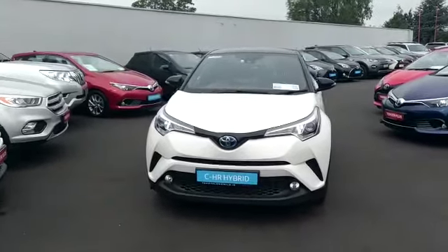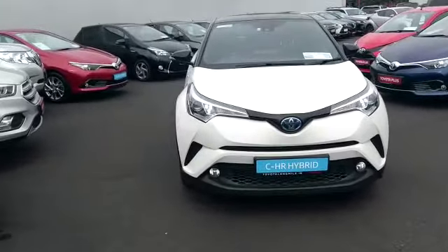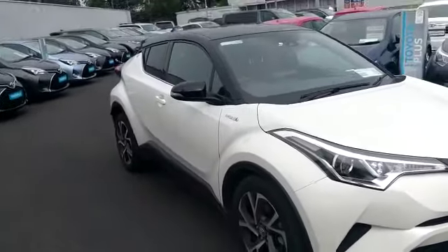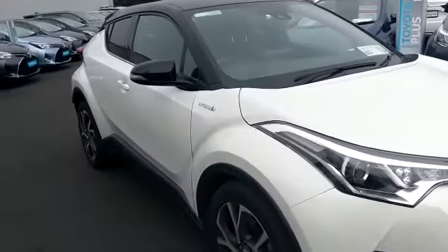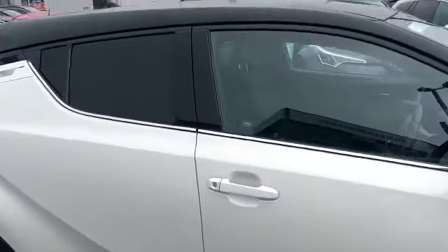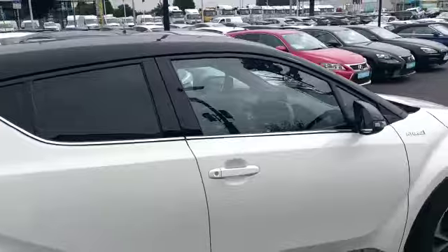Welcome to Toronto Longmile. New into stock today we have this 2017 CHR. It's a Luna Sport in pearlescent white. Luna Sport will come standard with machine-cut alloys, privacy glass, smart entry.